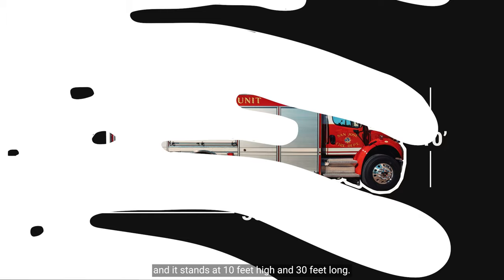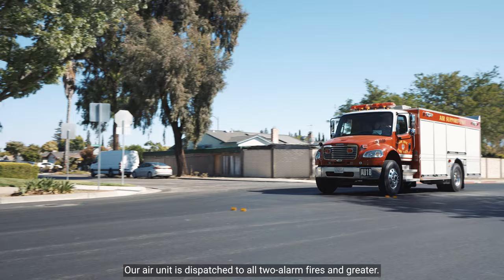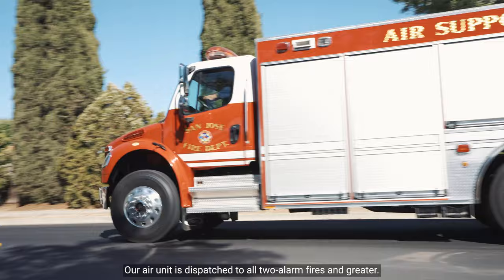Here at San Jose Fire Department we have two air units — one at Station 18 and one here at Station 5. Our air unit is dispatched to all two-alarm fires and greater.